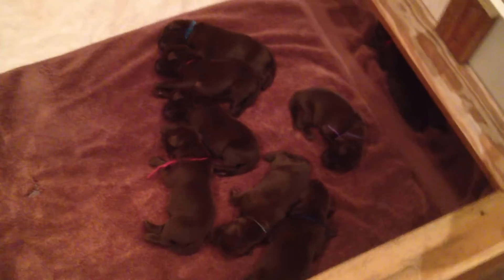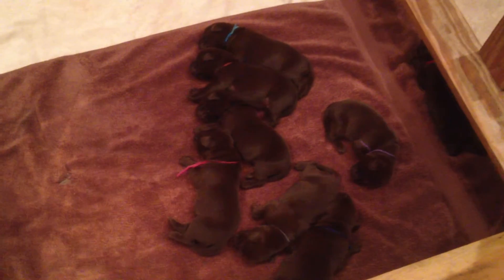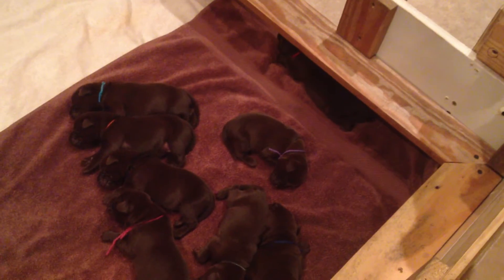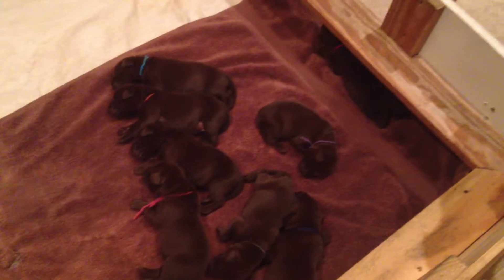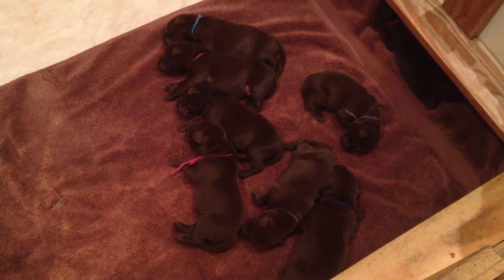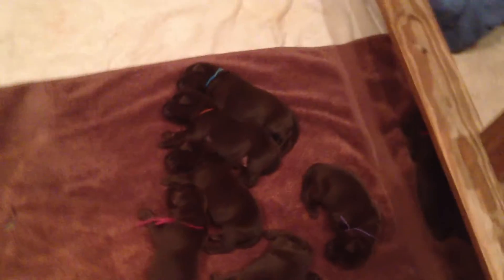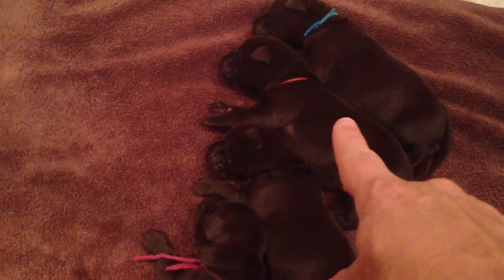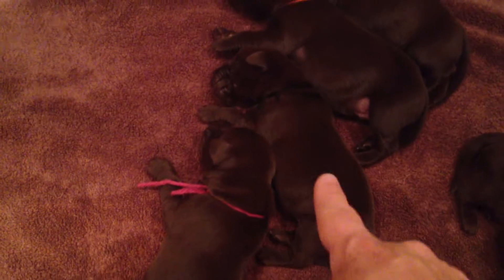Here are the puppies — they are growing. Mama is starting to leave them just a little bit more, taking more breaks for herself, so she's out taking a break. Let's see, we have turquoise boy, orange boy, and this one's black boy.